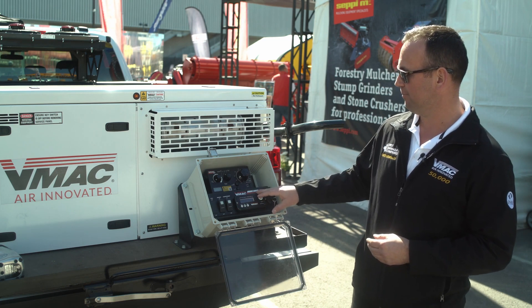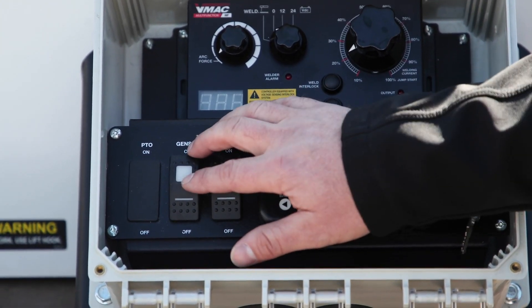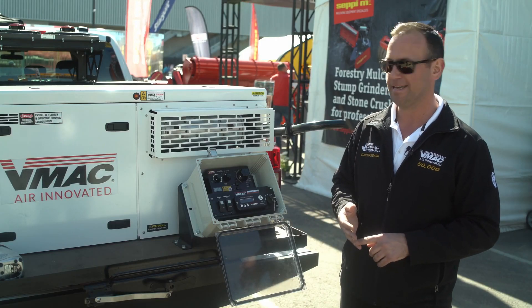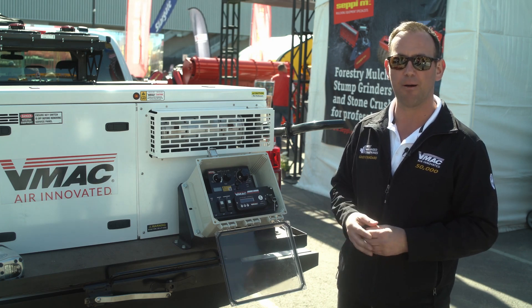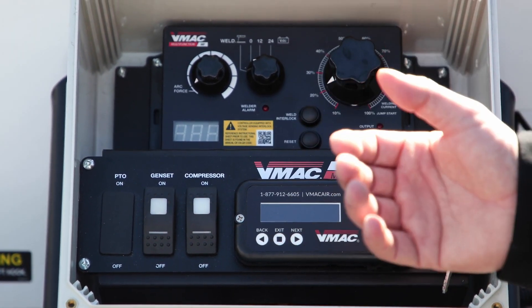There are control boxes here — this is your weld control box, your compressor on/off, your generator on/off. And this is a digital control box that'll allow you to adjust the PSI output, show you different diagnostic codes or a tech support number, and you can log servicing on it. It's a very intelligent control box.